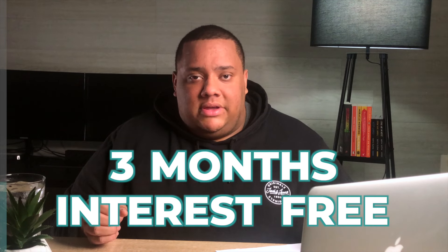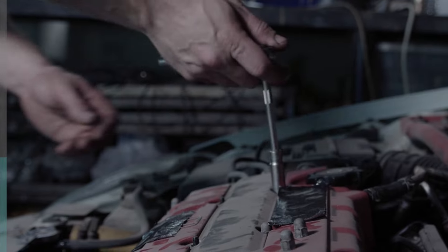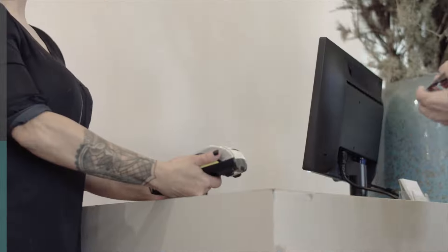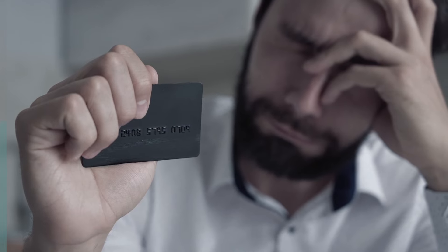The one feature the Barclaycard Forward Credit Card offers that none of the other cards do is a three-month interest-free period on purchases made using the card. This applies during the first three months and is perfect if you're looking to make a big purchase you want to spread over a couple of months. However, don't get carried away — you will have to pay it back, and if your balance isn't cleared in full when the period ends, you'll start paying the high interest rates.